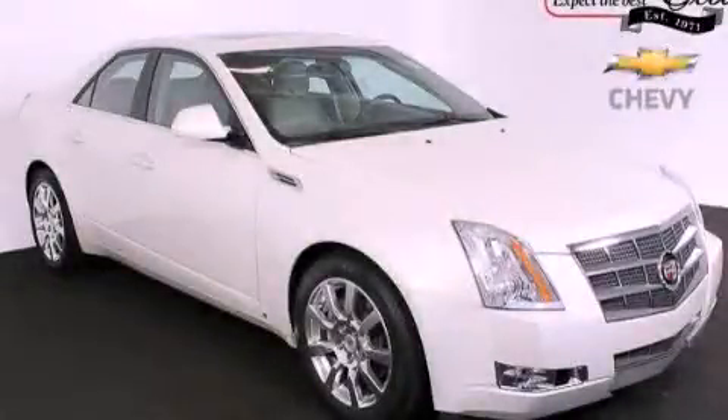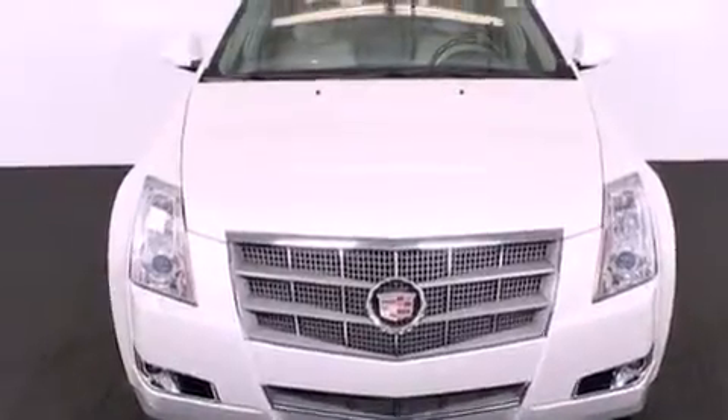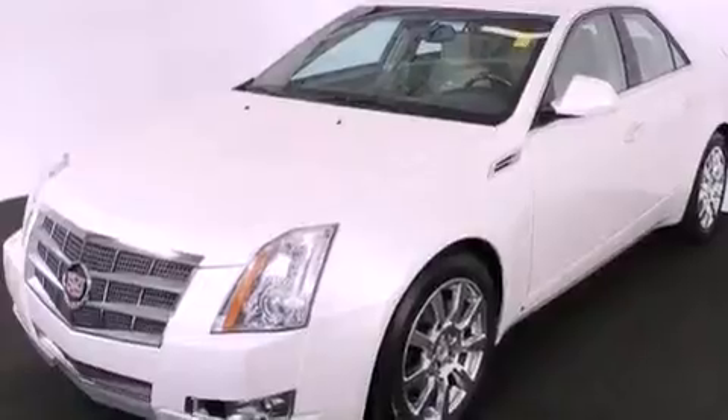This is a 2009 Cadillac CTS, a drive-in shape that provides endless luxury. It has a 3.6-liter six-cylinder engine and a six-speed automatic transmission.